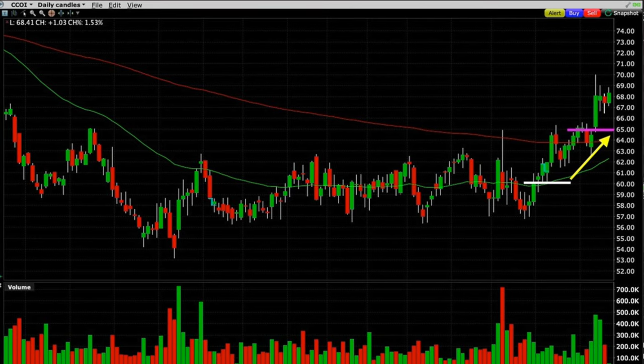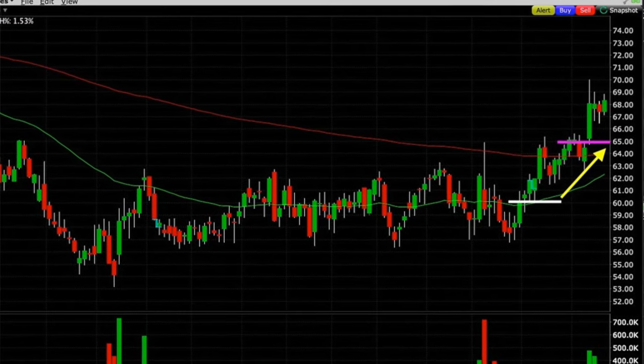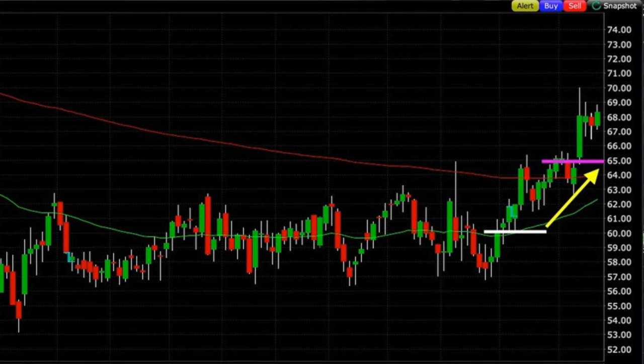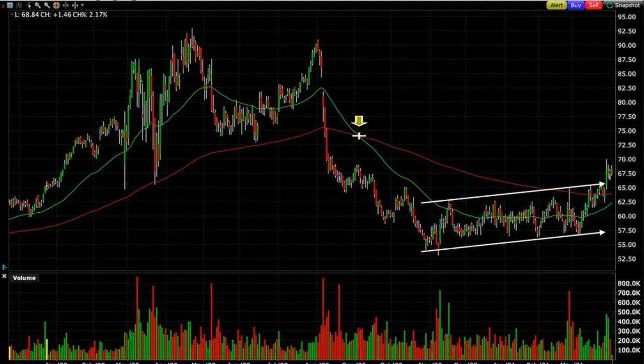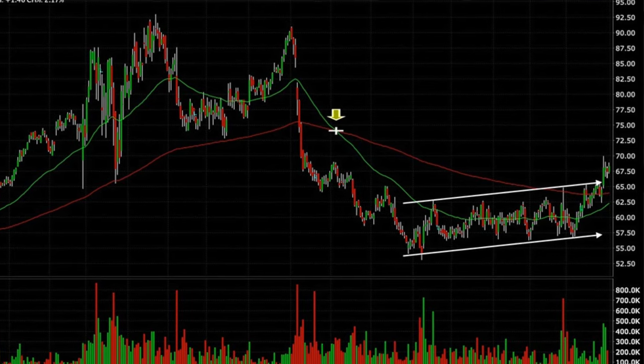Here is the daily chart of Cogent Communications. Where you see the white line, that's where the $60 strike price is that expires in 17 days. If you follow the yellow arrow up to the purple line, that purple line is where the new strike price is located — the one we sold short for next month. The question is, why did we feel comfortable rolling this short strike price up by $5? If you've been watching my channel for a while, you know that I like to look at multiple time frame charts before I make a trading decision. So let's dive into this daily chart to understand why it was the right decision.